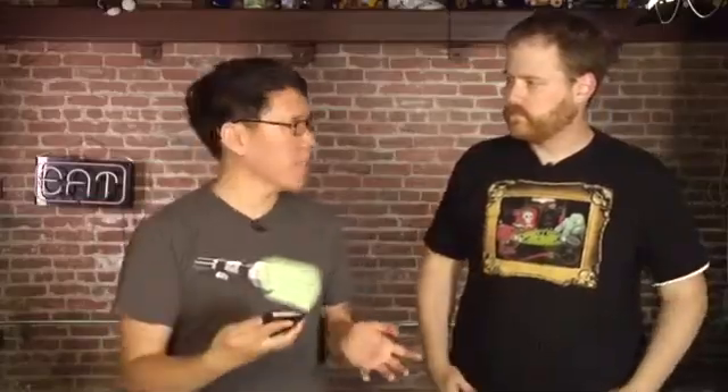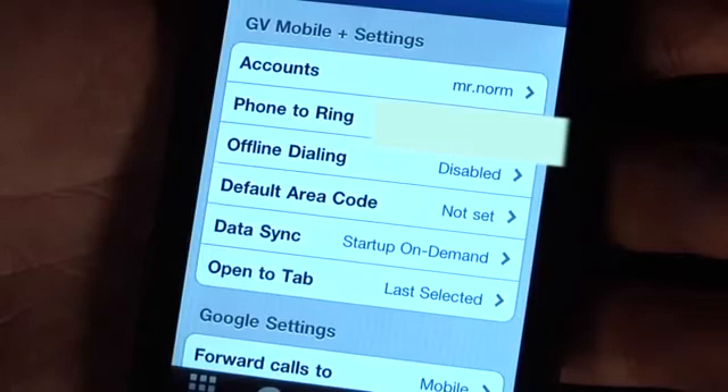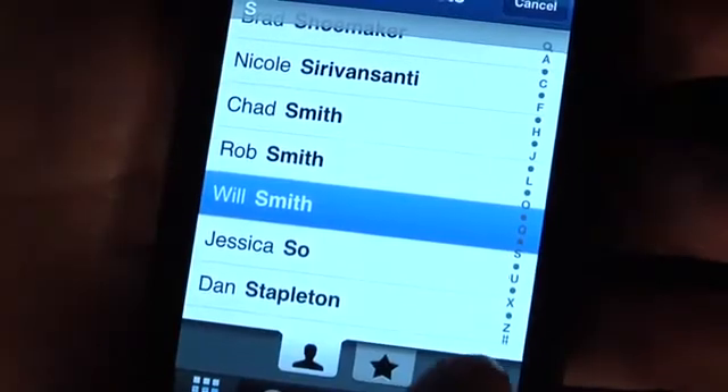GV Mobile Plus is the one I like the best — it's the most fully featured. Basically, what it provides you is a dialer that makes calling other people easy. I log on to GV Mobile Plus, enter my Google account, and I have a Google phone number which is already tied to my mobile phone number. In GV Mobile Plus, I make a phone call using my contacts list because it's tied to my phone.